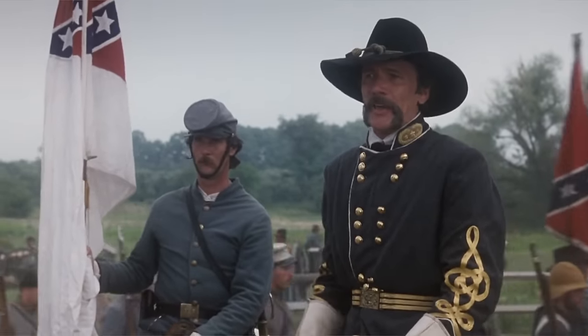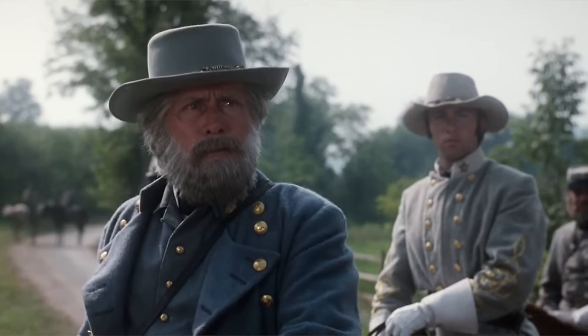My question is about how accurately the movie depicted General Lee's command and control and interaction and contribution on the first day of Gettysburg.